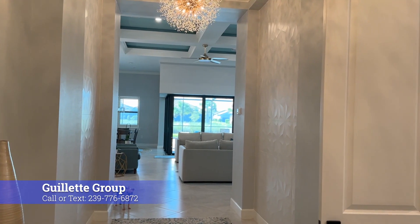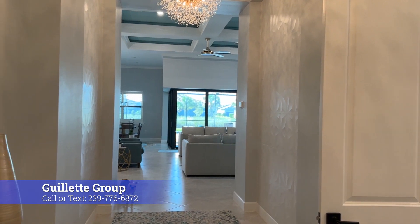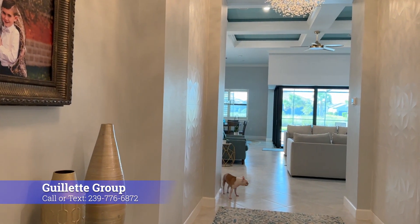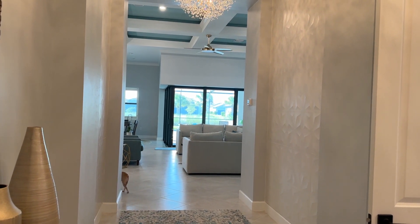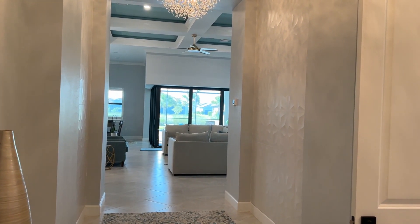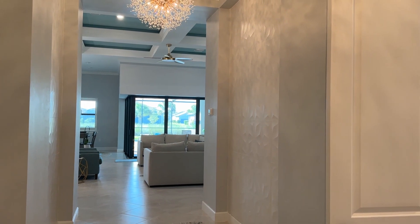I love double door entryways. They make for such a lovely wide entrance into the home. And I love when you can see all the way through to the outside when you walk in, which you have that sight line here.